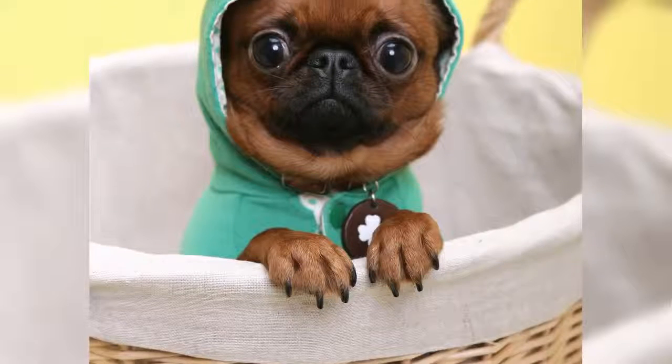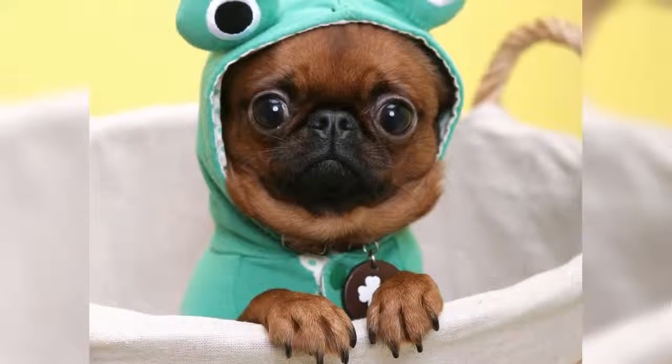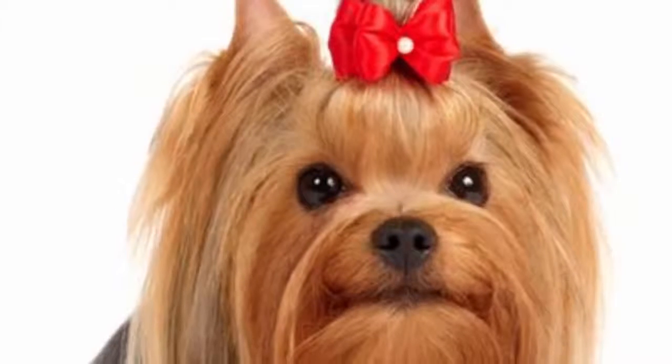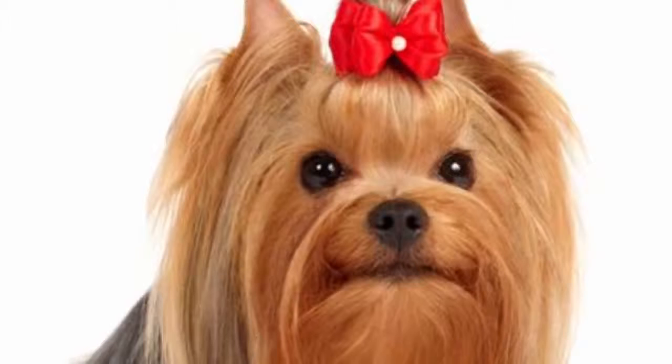Today we're looking at the 17 cutest dogs. Number 17 — is this a frog or a dog? Frog dog, actually. It's a pug. Pugs were brought from China to Europe in the 1500s. Number 16: Yorkshire Terrier, aka Yorkie.